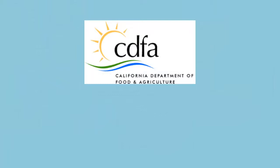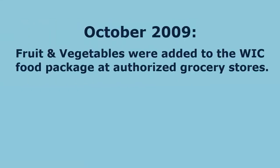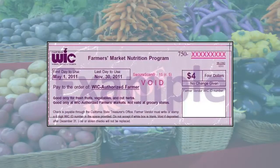All WIC authorized markets must be certified by the California Department of Food and Agriculture as a certified farmers market. In October 2009, fruits and vegetables were added to the WIC food package for participants to purchase at authorized grocery stores. In May 2010, the first farmers market was authorized to accept WIC fruit and vegetable checks. Since 2010, over 200 farmers and 35 markets have been authorized to accept the fruit and vegetable checks.